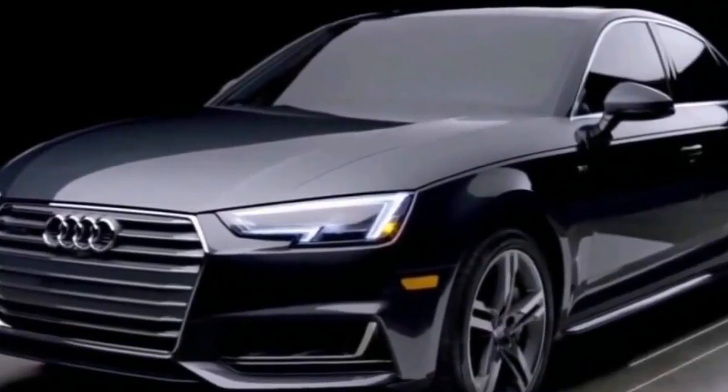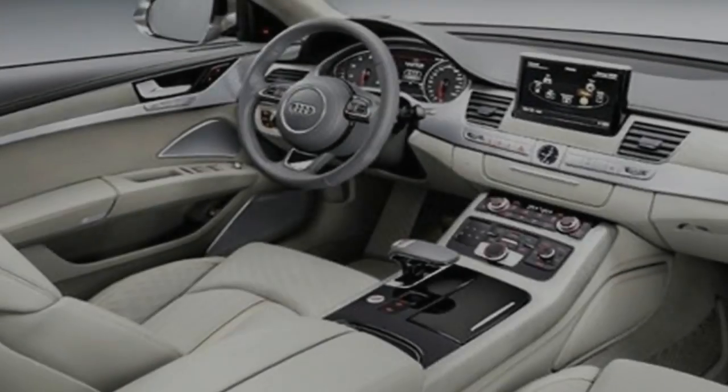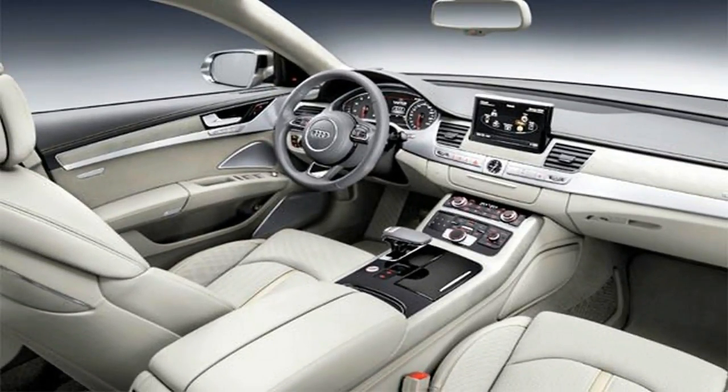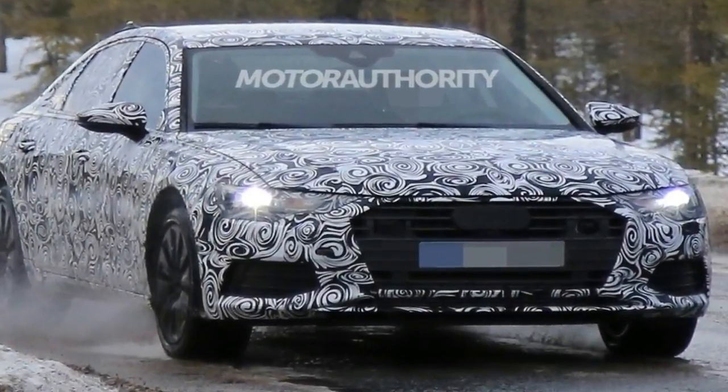Before this new model appears in showrooms, see how much you could save on the outgoing Audi A6. Click login in the top right-hand corner to sign in and configure a brand new car, or browse our extensive range of pre-reg, ex-demo, new, nearly new and used in-stock cars.